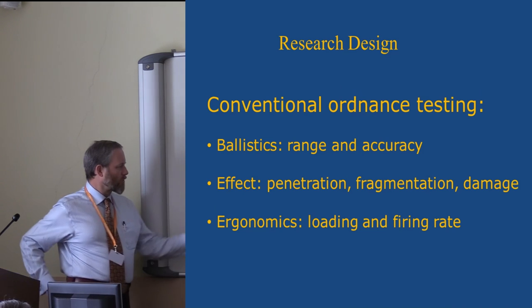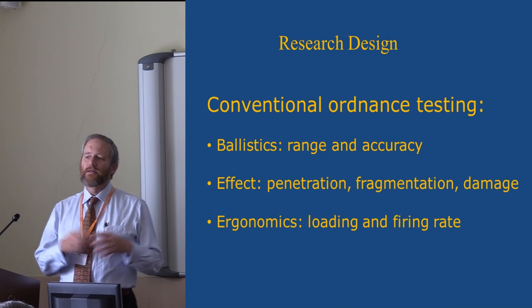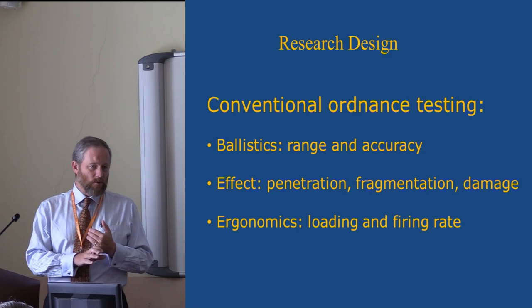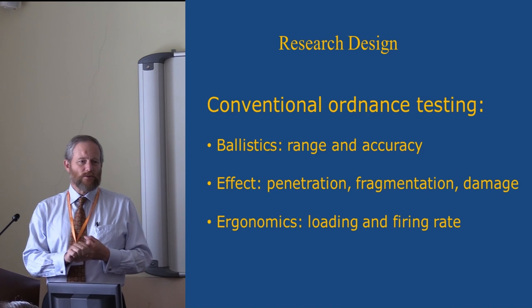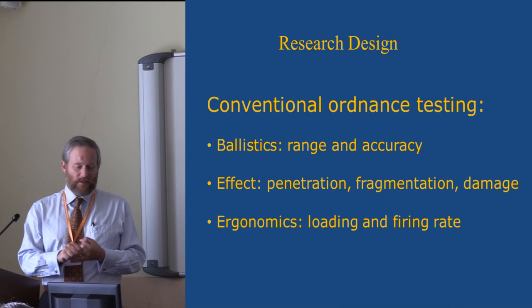Finally, we want to look at ergonomics — in tactical terms, the loading and firing rate, but also how this weapon affects the people who are firing it. What kind of noise levels are you experiencing? What kind of risks do you run by standing next to a Mercedes S-class recoiling at 15 kilometers an hour?